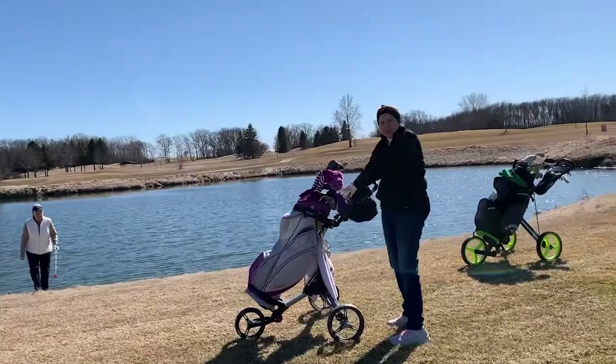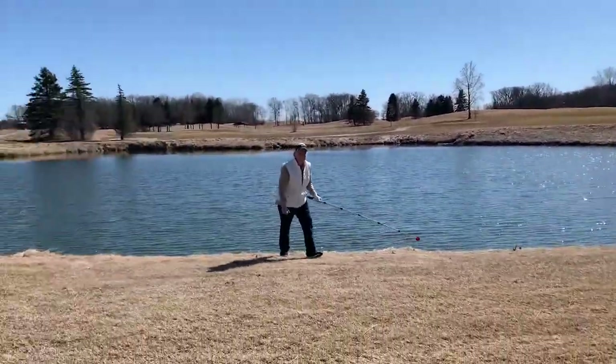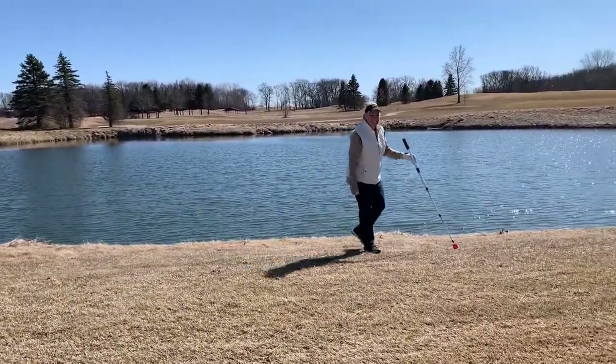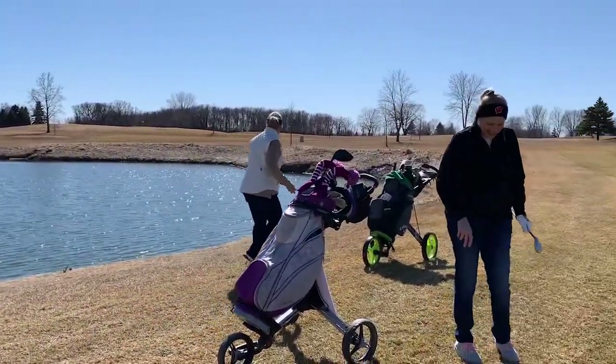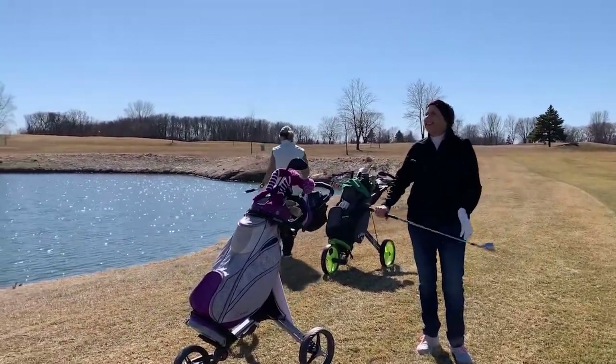That's a challenge. Did the lake get you again? It did. How far are you going to have to swim? I found two — no swimming — I got two. She found two free balls. She did.